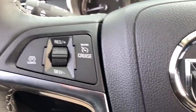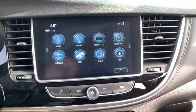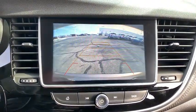Traction control, remote engine start, dual airbags, power steering, four-wheel disc brakes, electronic stability control, security system, compass.